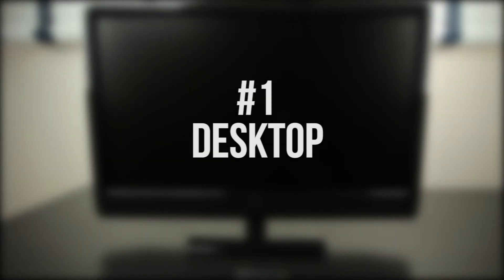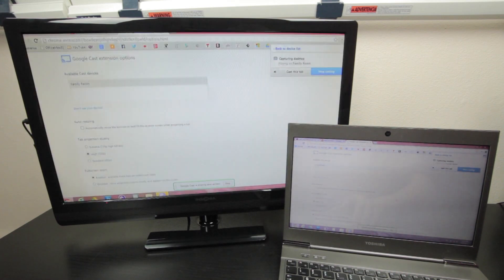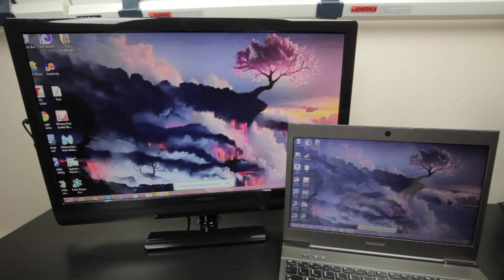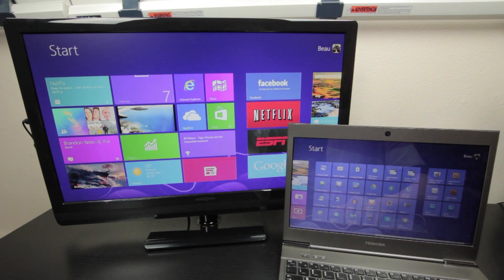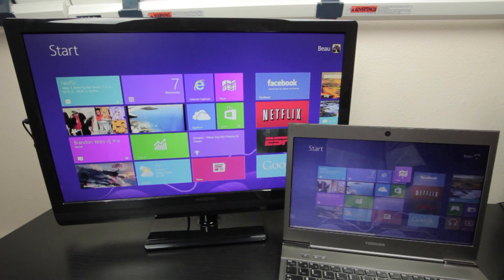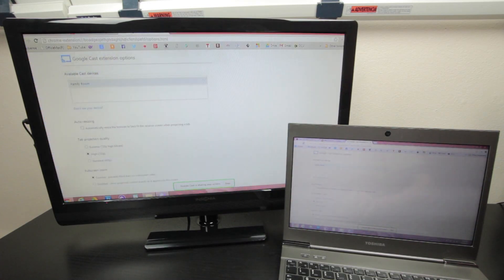Last but certainly not least, coming in at number 1 is your desktop. A lot of people don't realize this, but you can actually cast your entire desktop to your TV with the Google Chrome extension app as well. This allows you to stream music, watch movies and YouTube videos, in addition to presentations and pictures — basically everything you can see on your desktop can be viewed on your TV through Chromecast, which is why this feature takes the number 1 spot. I will note that this is experimental as noted by Google, so it may not work exactly as expected for everyone, but it will definitely be updated as time goes on.